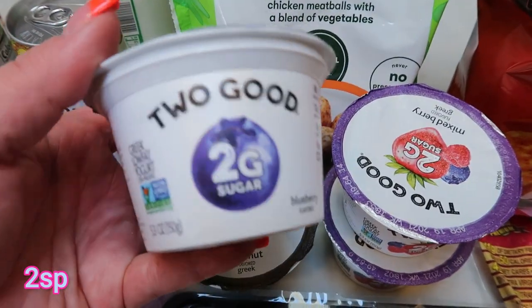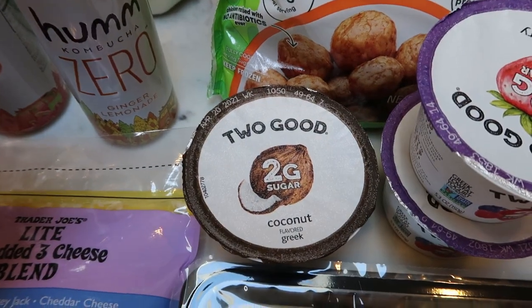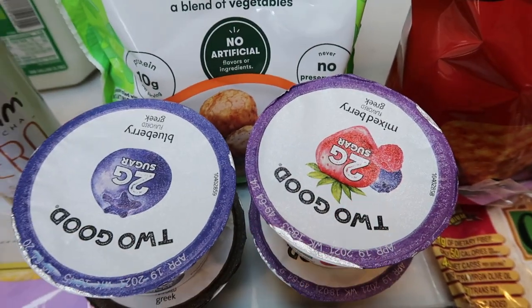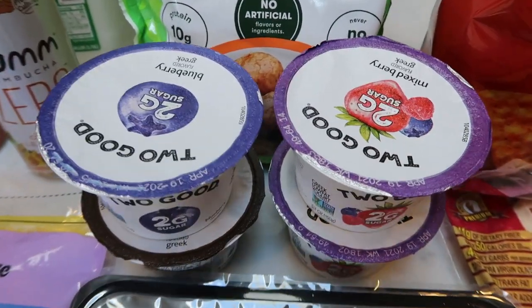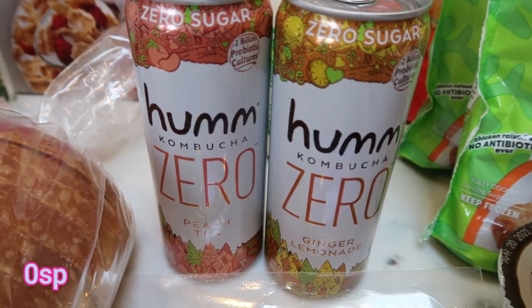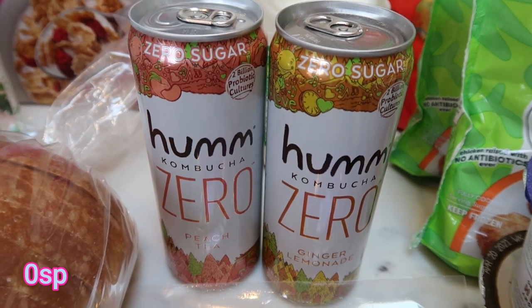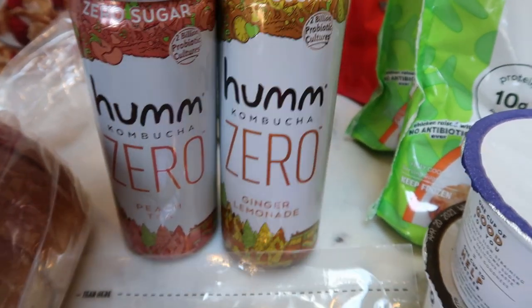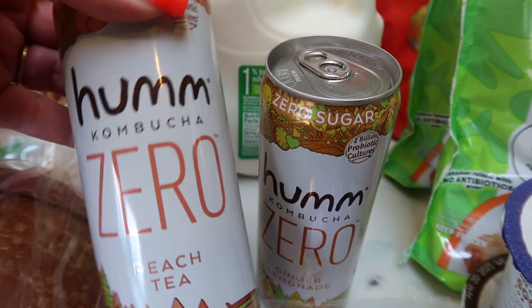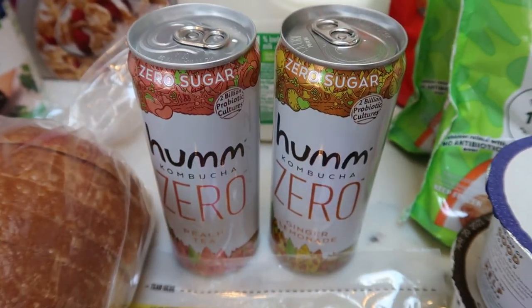For Two Good yogurts, I had a coupon — if you bought four, you got $1.50 off. So I did a blueberry, coconut, and two of the mixed berry. I'm going to top this with my Julian Bakery granola which is one of my favorite snacks. Two Hum kombucha zero sugar — I had a coupon for these as well. I've had the ginger lemonade and it was really good, and this one is the peach tea. They are 10 calories per can and zero points.